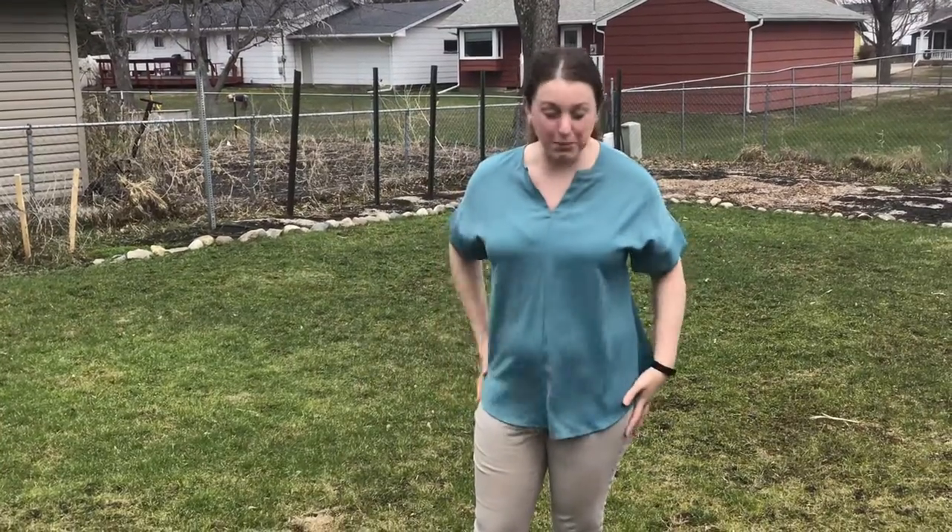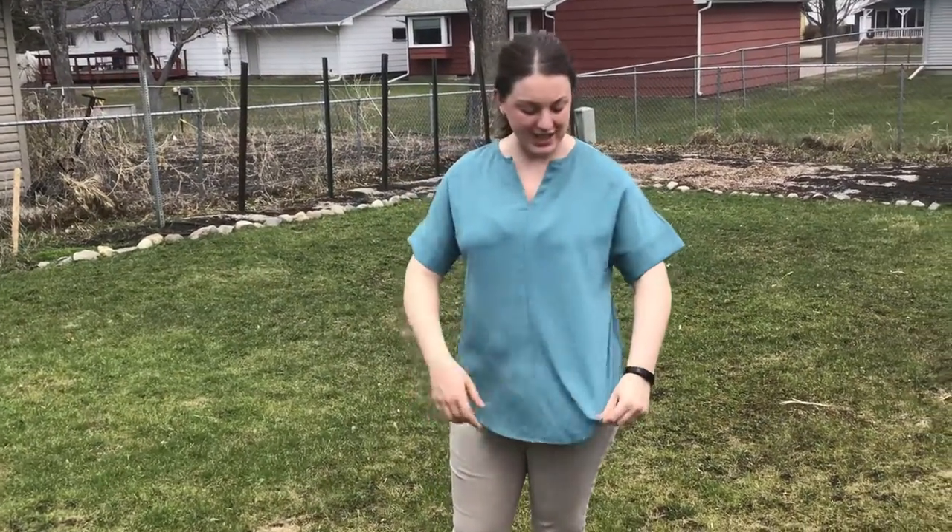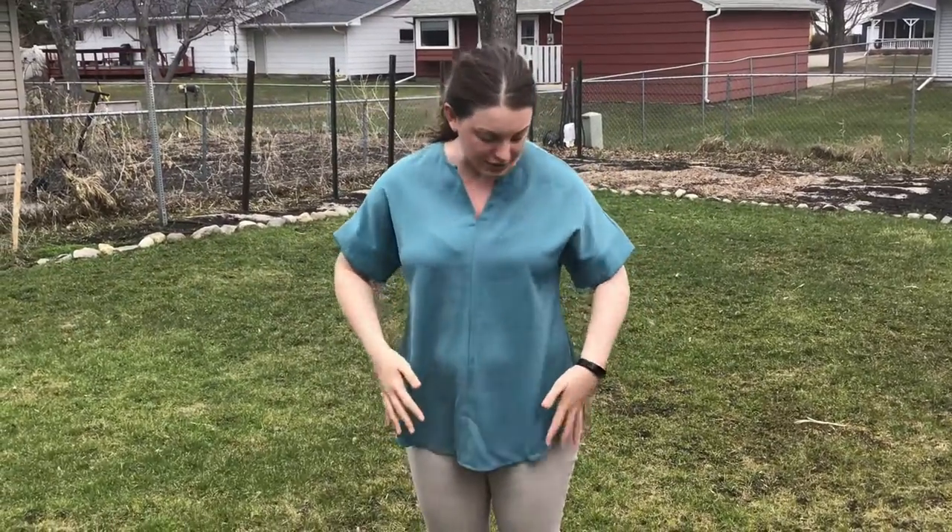I've got this lovely chiffon blouse here. It's nice and thick — you can't see through it — while it still feels lightweight, so it's nice for summer. You can be outside and it's not going to be super warm.